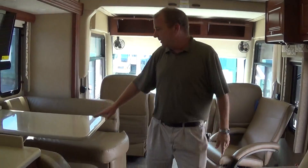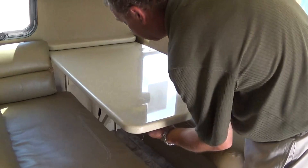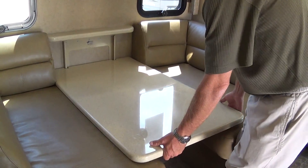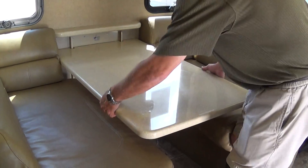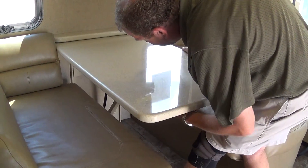Now we'll come on back to the living area. Here you have the dinette, which is the magic dinette — you just take this lever, loosen it, push it down, and that'll make a bed for you. Very easy to do, you don't have to take the legs out anymore like you used to. Then you just lock it back in place.